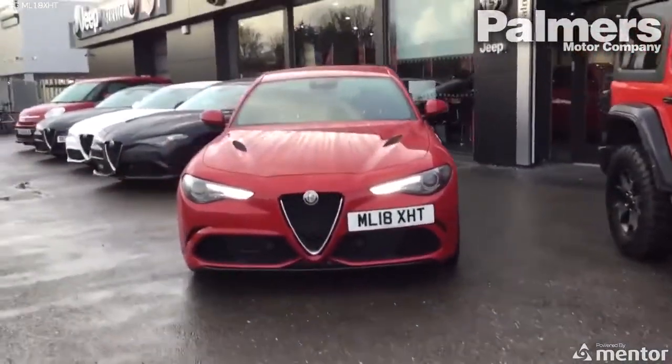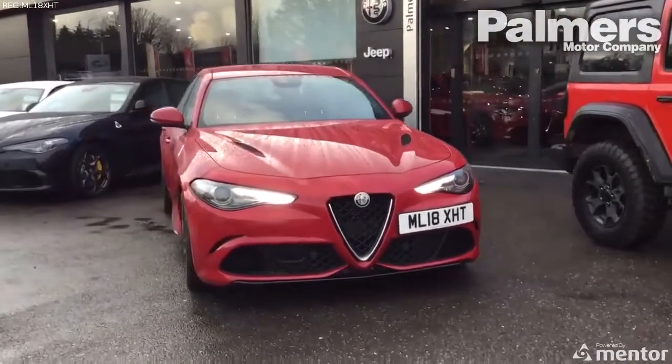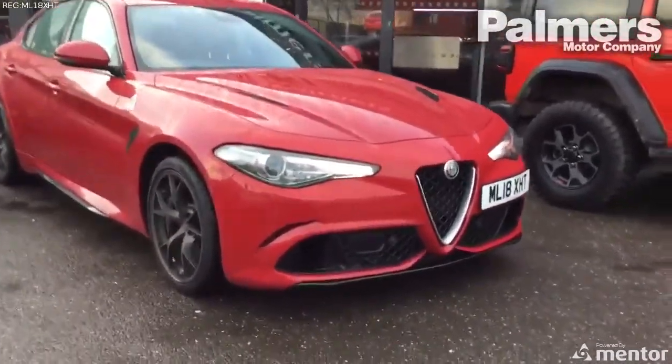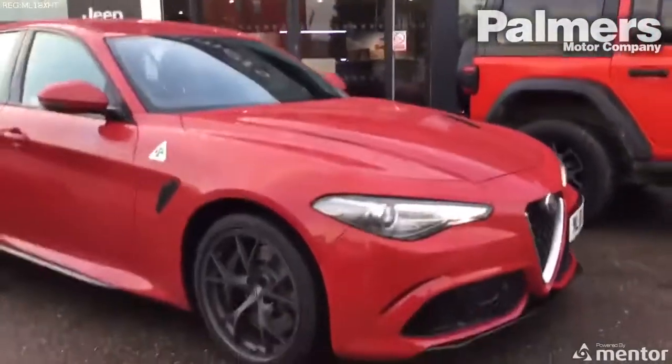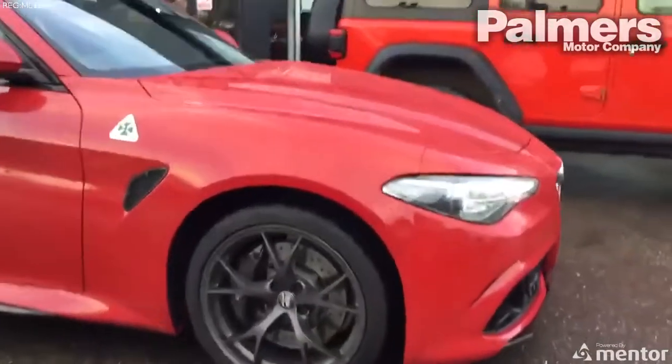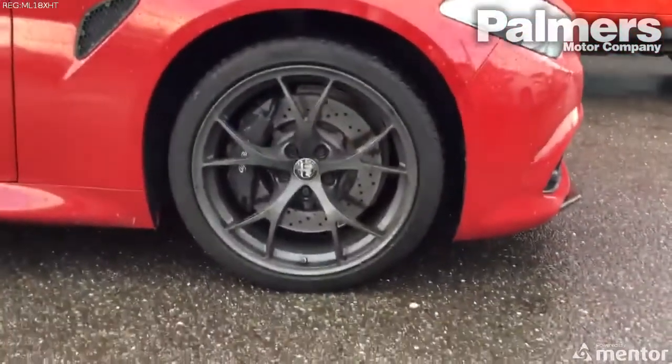The car itself is an 18 registration with one previous owner. Finished in Alfa red with the dark anthracite Quadrifoglio wheels, and you'll notice we've also got the optional gloss black brake calipers.